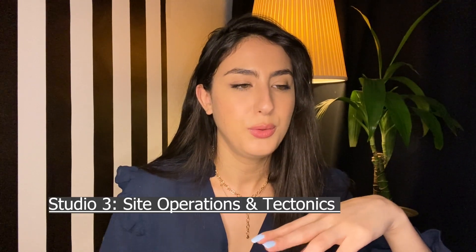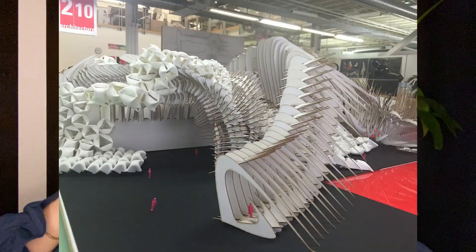Spring 2016: Studio Three — Site Operations and Tectonic. This class was crazy but I loved it so much. We had to look at a brain tumor and how it grows, and follow that logic to build a building — I think it was a fashion lab. It was really fun because it was all about creativity; you didn't have to think so much about circulation and the things an architect would usually think about. We went wild with that project.